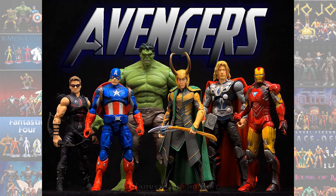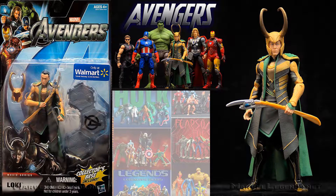Again, another Walmart exclusive wave was the Avengers wave, and it gave us the MCU version of Loki.